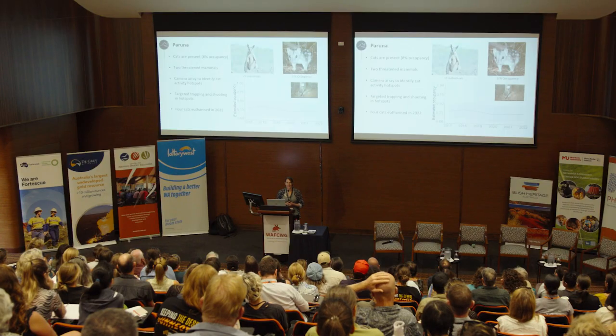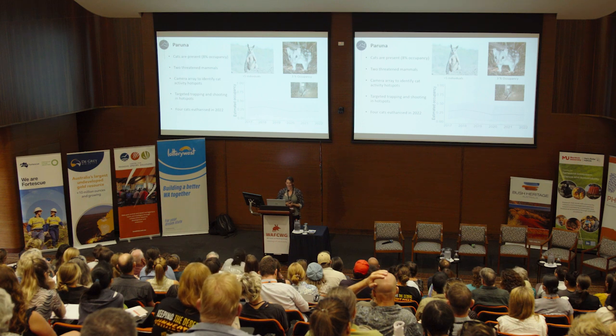From the camera array results, cat detections in July to September last year show that virtually every camera is picking up a cat. Compared to woylie detections, you get fewer spots where woylies are detected, but sometimes you get more detections of woylies than cats. I'll skip the details on baiting program effectiveness, but that's something available for discussion during question time.